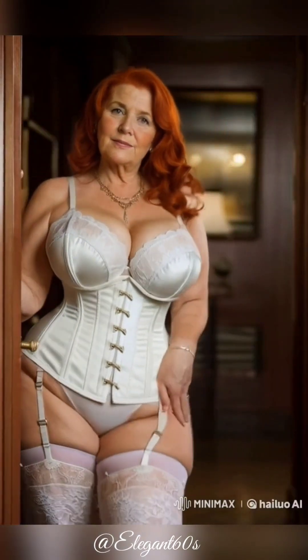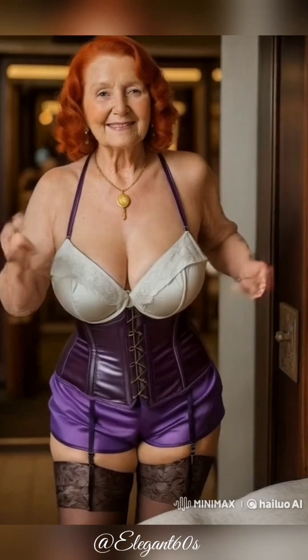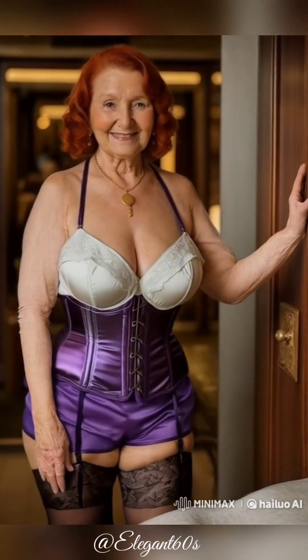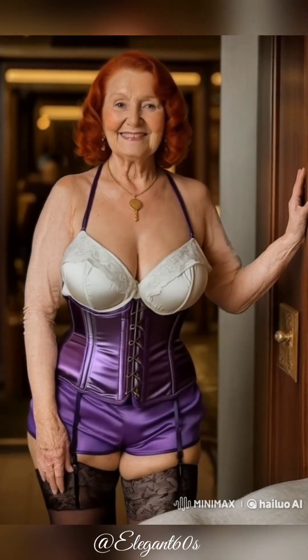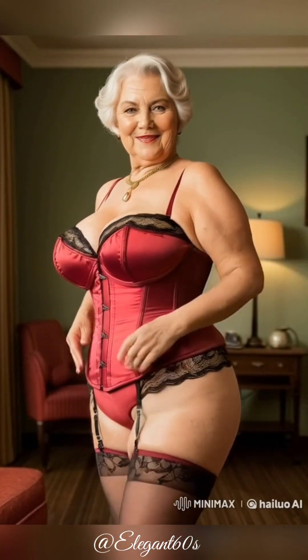How this old woman made $10,000 per month by developing simple software with JavaScript. In today's digital age, age is just a number, and the story of one remarkable woman proves that it's never too late to learn new skills and achieve financial success.